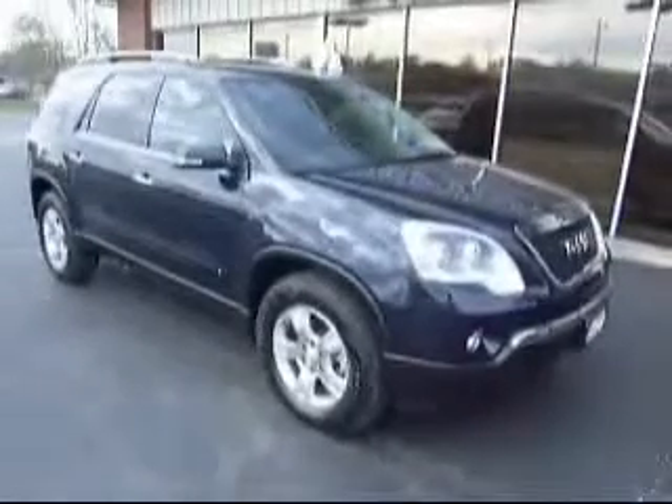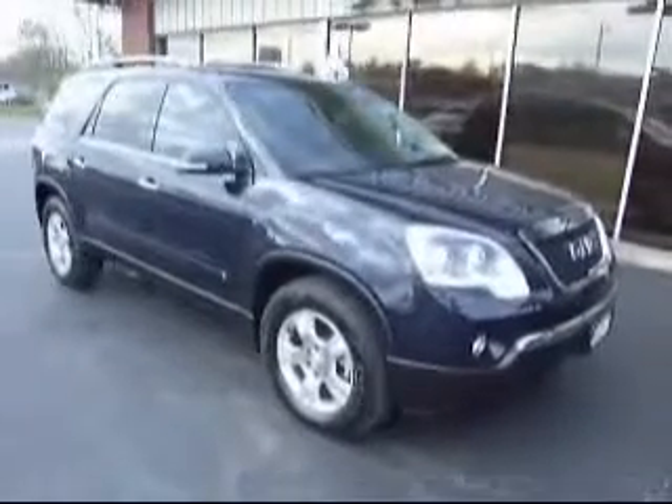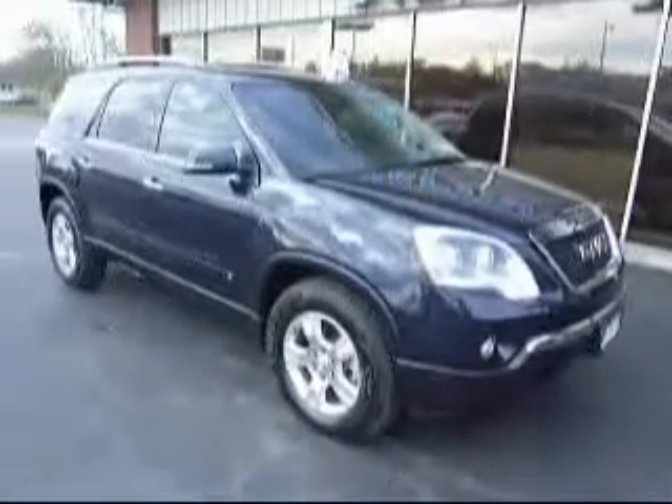This is a 2009 GMC Acadia here at Diepholz Auto Group. If you have any more questions, you can visit our website at www.diepholzauto.com or give someone here a call at 800-458-0141.